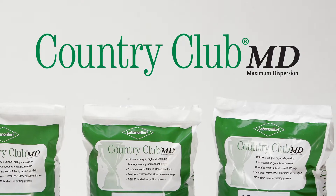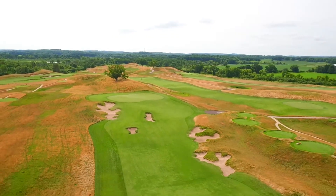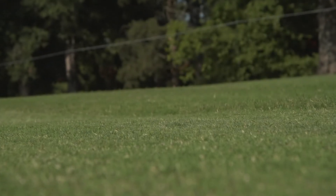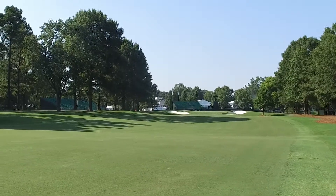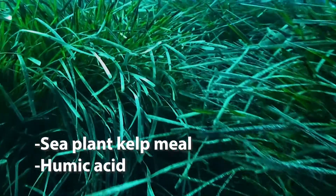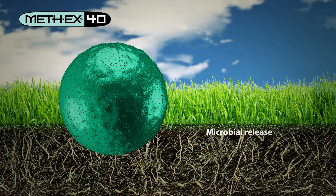Country Club MD is uniquely formulated to deliver the optimum nutrients and stress-buffering biostimulants that putting greens need to stay healthy all season long, regardless of environmental stress. Its unique fertilizers incorporate sea plants, kelp meal, and humic acid, along with a proprietary methylene urea technology, into a complete nutritional approach to health and vitality.